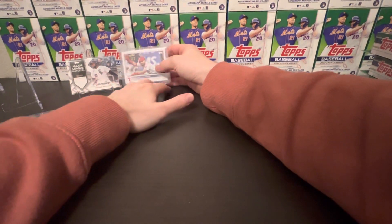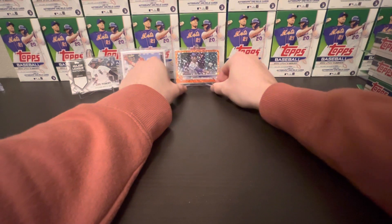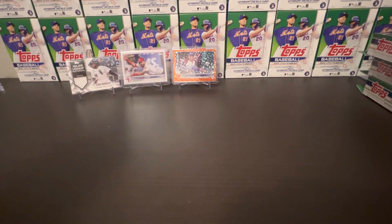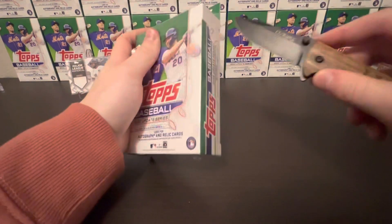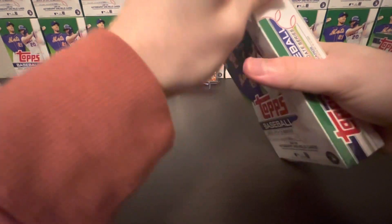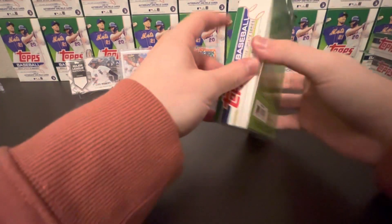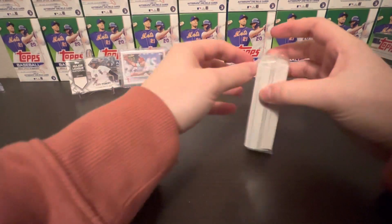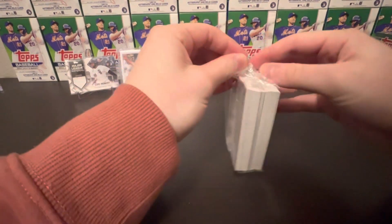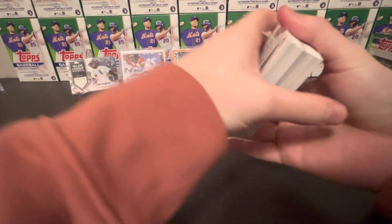So now we just need an auto and a home field, I think, and we're about where you wanted to be. You've had that one before, haven't you? Yep, I think I pulled that out of my first hobby. I don't know — if you've seen two or three then there's at least one more. I don't think I've seen the blue or the cyan or whatever you want to call it.